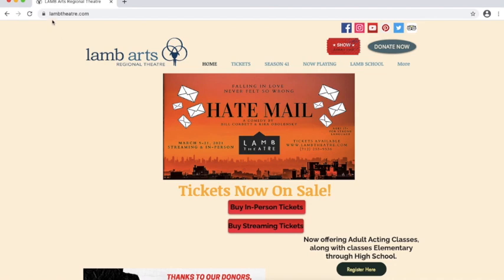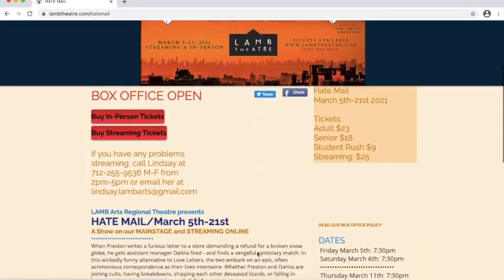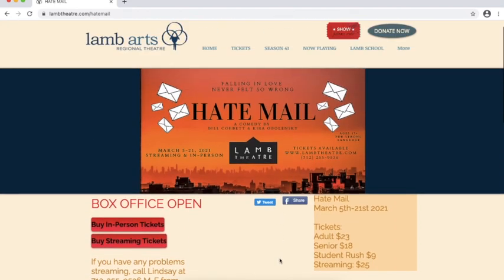This is our lambtheater.com page — our main website landing page. You can access the streaming tickets from a couple of places: you can either click this button right here, or you can click here. If you find yourself on the Hatemail page specifically, it gives details about when the shows are if you want to come see it in person. You can also purchase streaming tickets from here. So let's go ahead and buy streaming tickets.